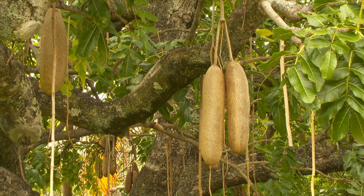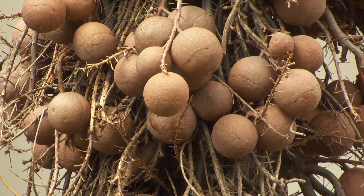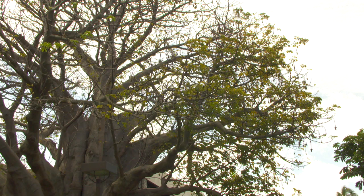Examples of the unique species include the sausage tree, the cannonball tree, and the baobab tree, which may be the largest in the country.